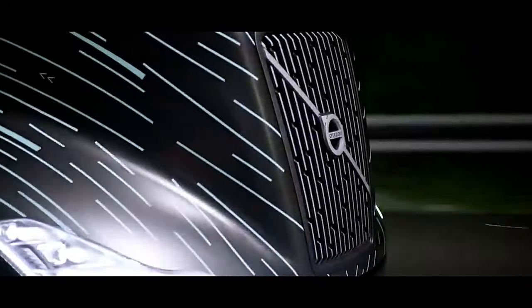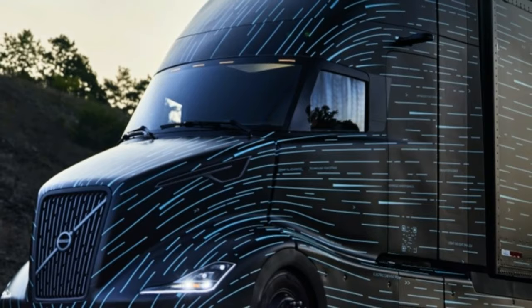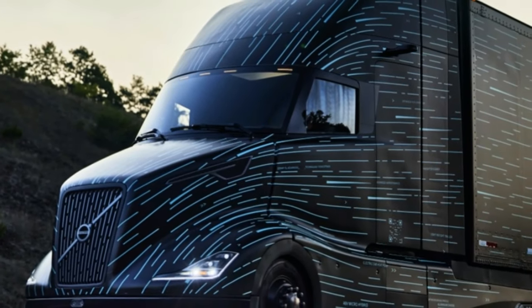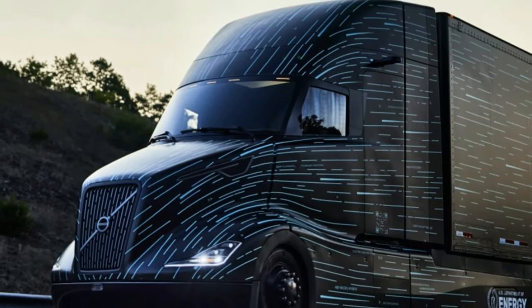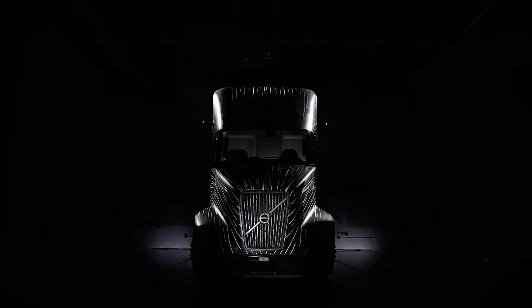The Volvo team worked together on SuperTruck 2 to set new limits for technological development, creating a more sustainable proof-of-concept solution. With improved aerodynamics, lighter construction, and better payload optimization,